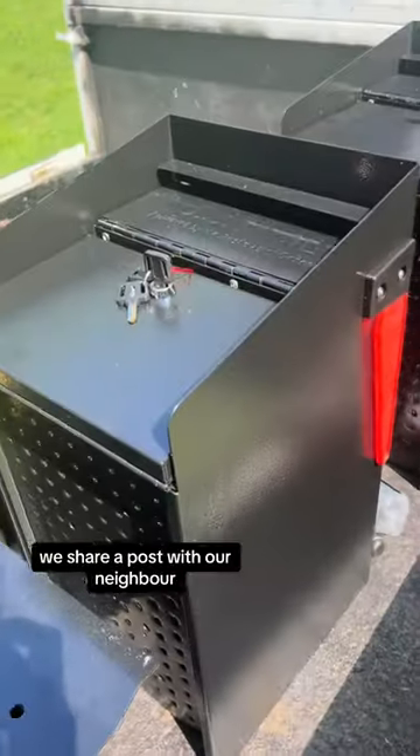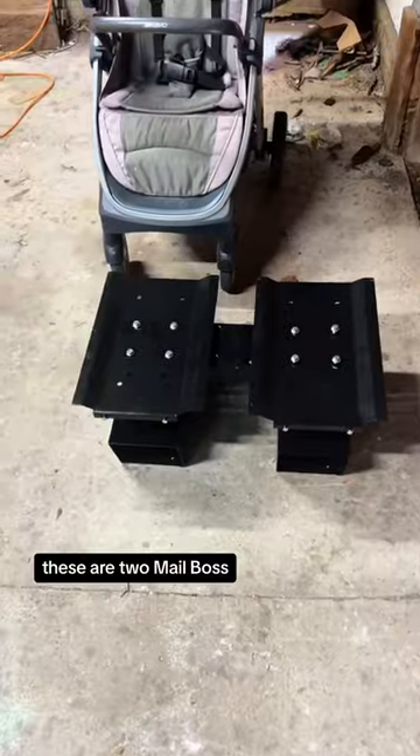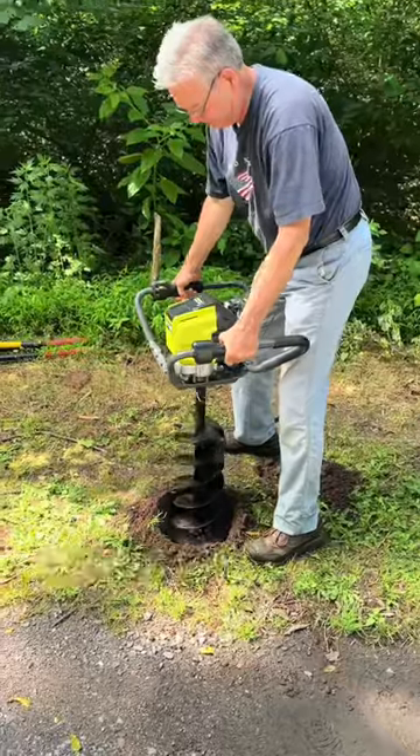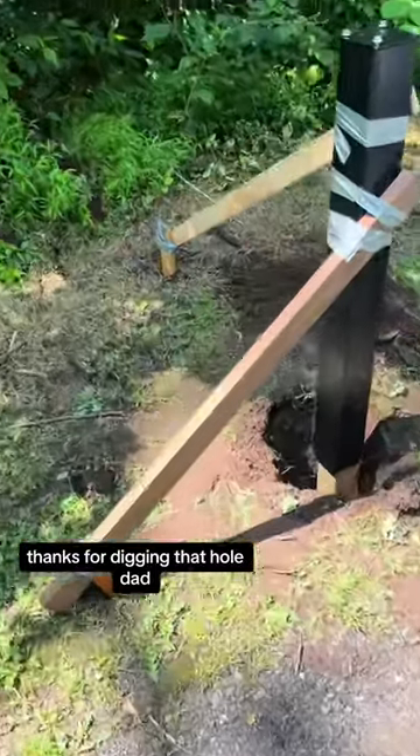We share a post with our neighbor, so to be neighborly, we're replacing their mailbox too. These are two Mailboss Mail Manager Pro mailboxes — say that 10 times fast. The entire installation took maybe 2 hours. I'm kind of embarrassed it took so long. Thanks for digging that hole, Dad.